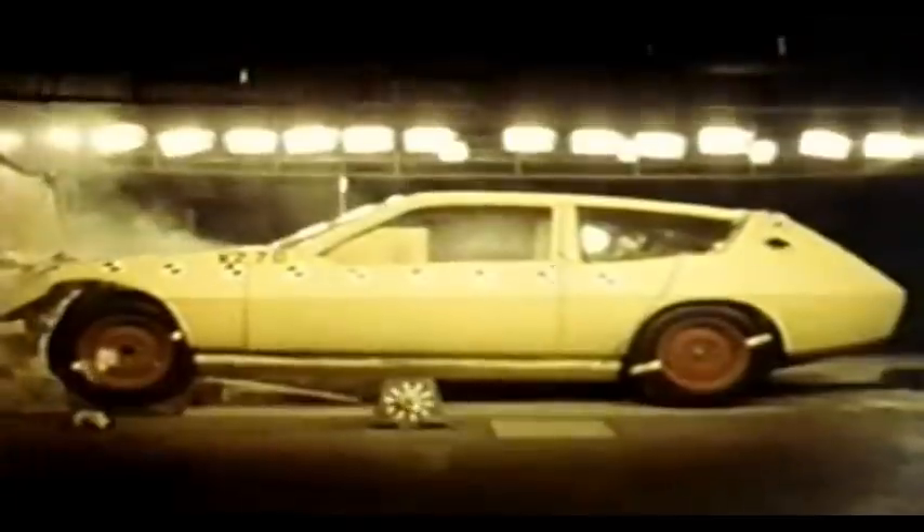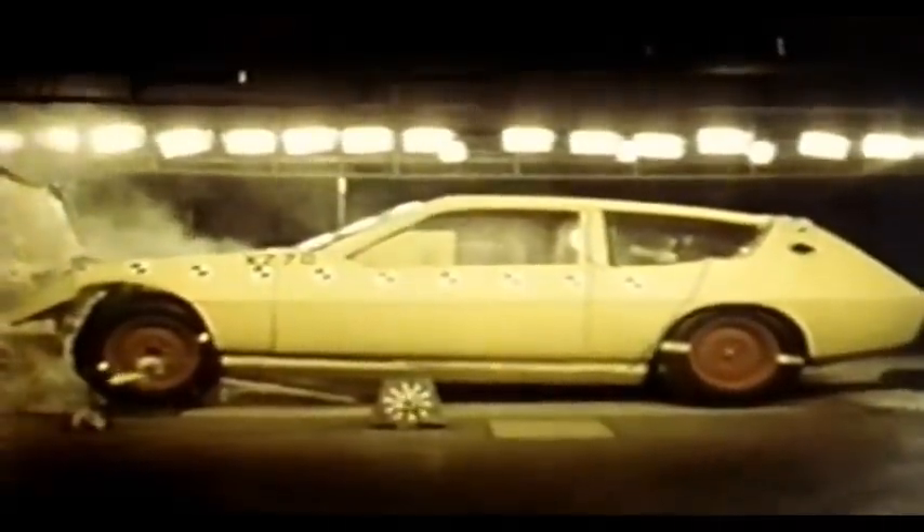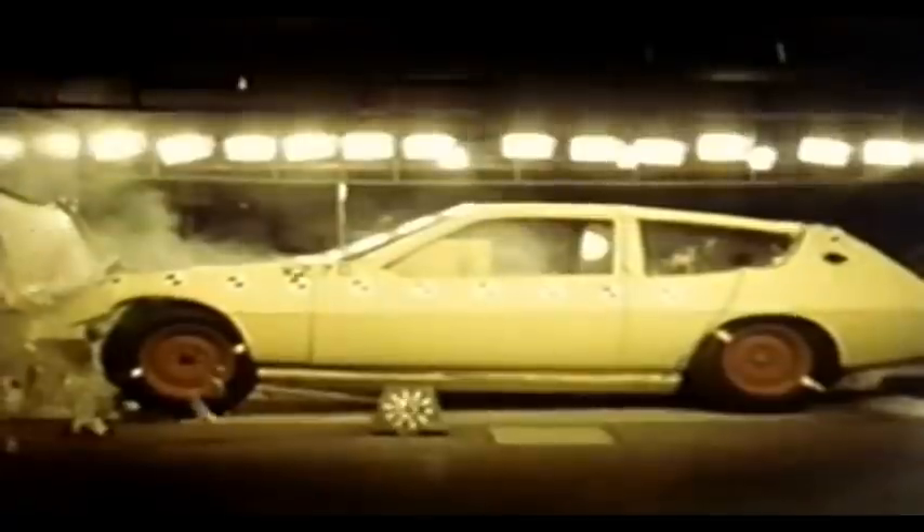For one Elite, the first journey was a one-way trip — it was tested to destruction at the Motor Industry Research Centre.